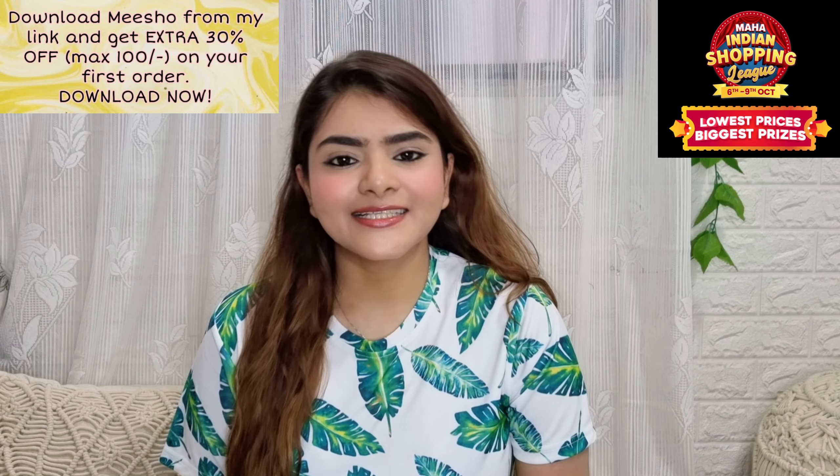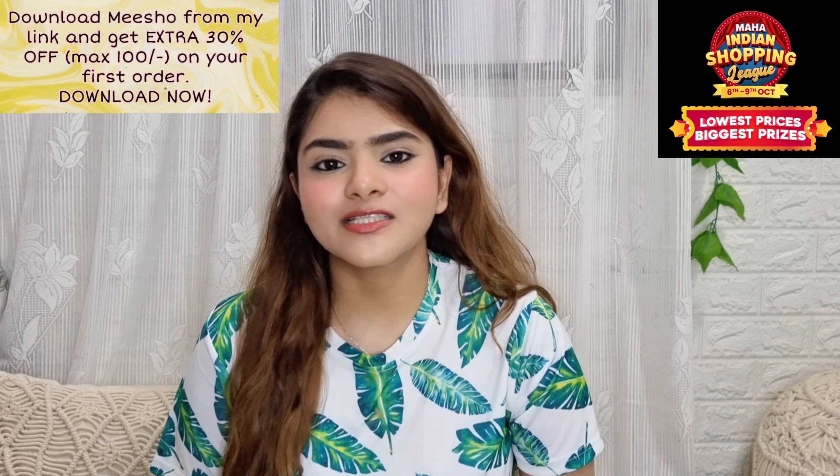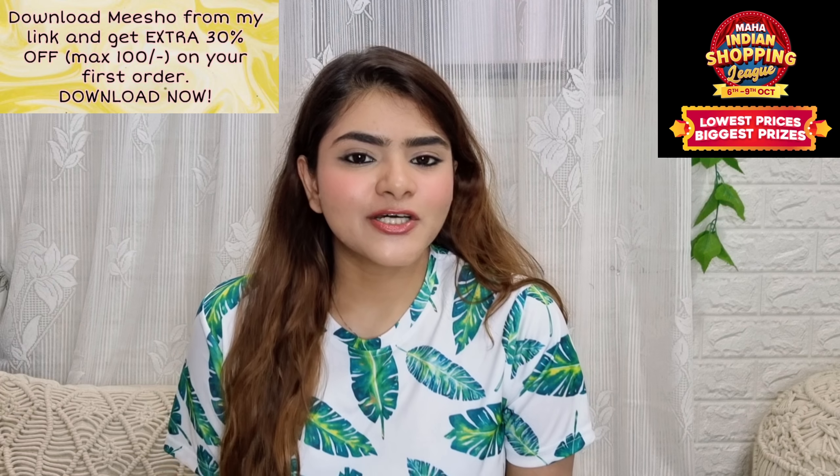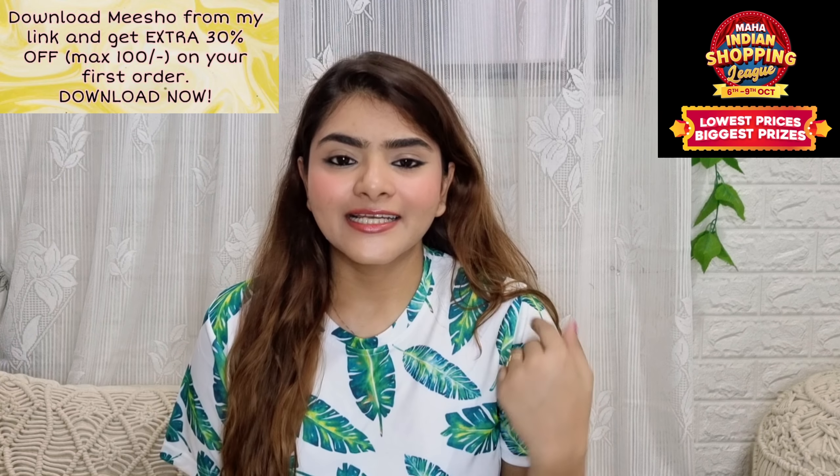You have to download it — you can download it from my link. If you download from my link, you will get 30% off on the first order, maximum 100 rupees off. Make sure you download it from Misho and you will save a lot of money on the first order.